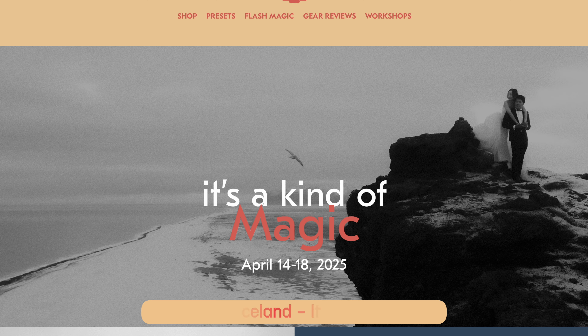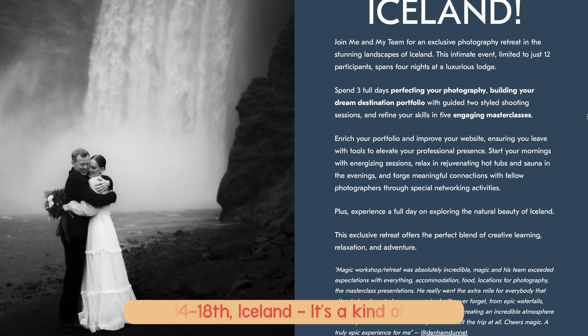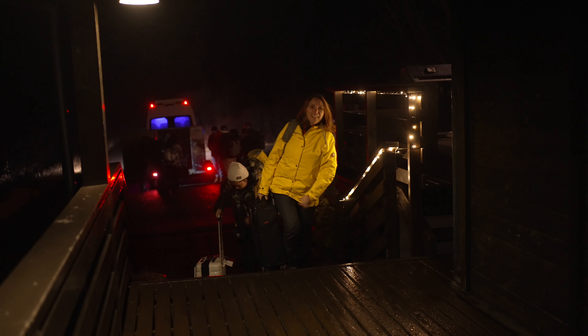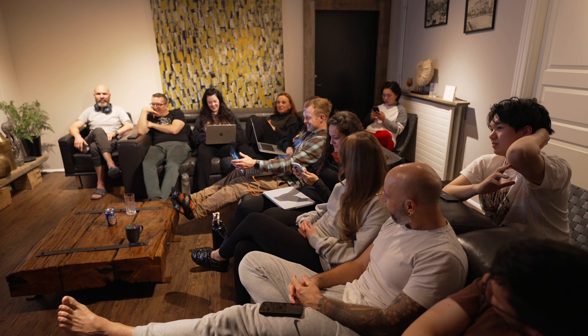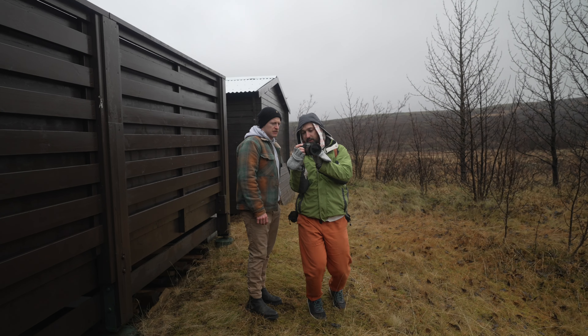By the end, everyone left with portfolios full of breathtaking images, a head full of fresh ideas, and a group of friends who felt more like a family. And now we're doing it one more time — the 2025 edition of 'It's a Kind of Magic.' Four nights in this beautiful lodge, two days of photo shoots, one group family trip, five masterclasses, photo review sessions, a photo critique session, a website critique session, and plenty of time for one-on-one conversations.